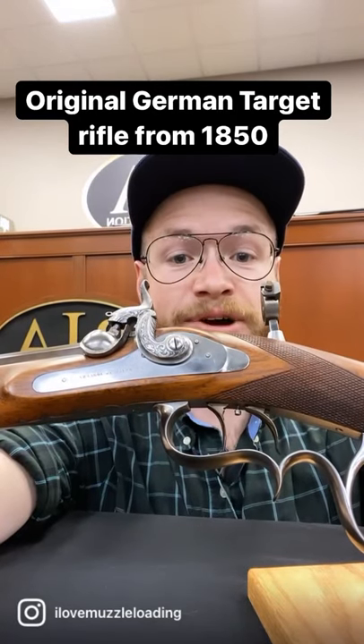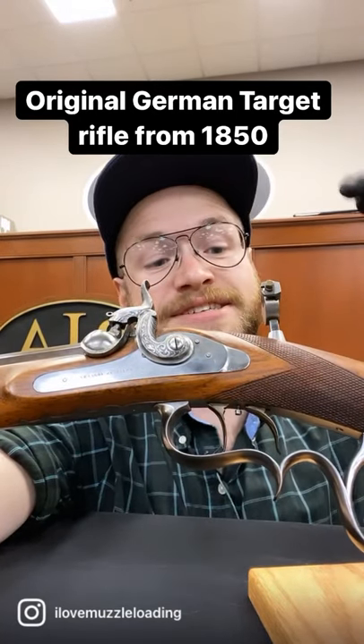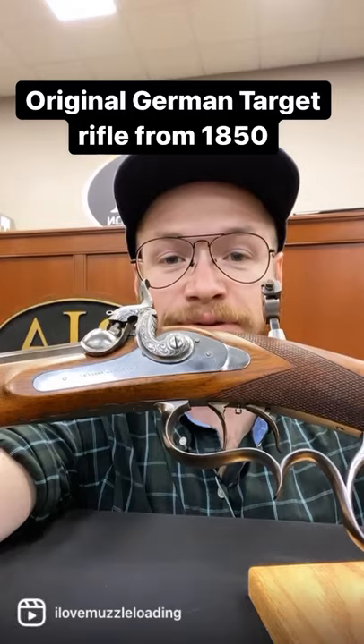Hi, I'm Ethan. I love muzzleloading. I'm at the Rock Island Auction Company today to show you this exquisite German target rifle.